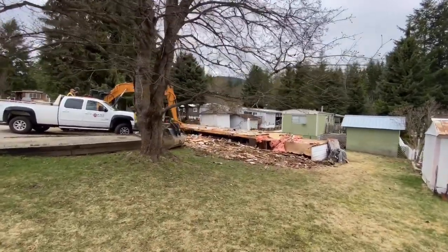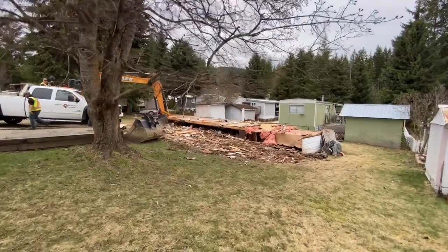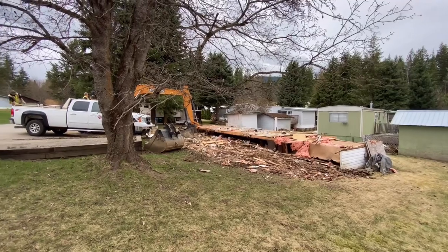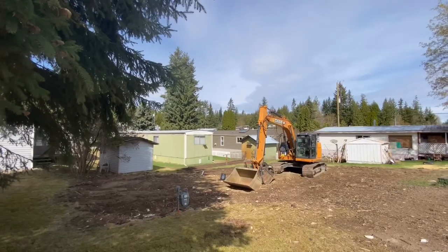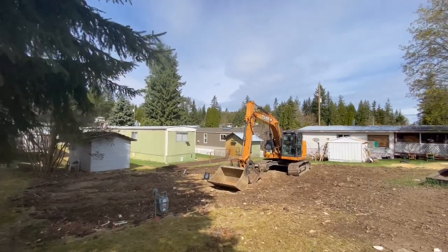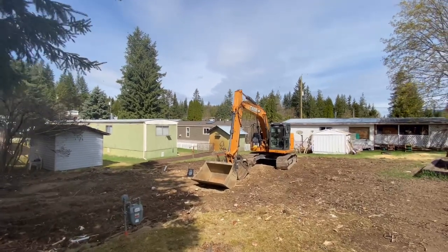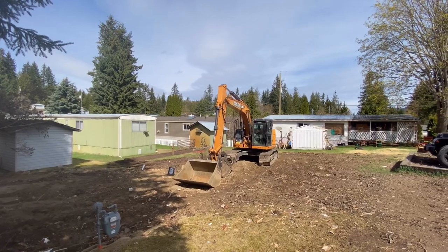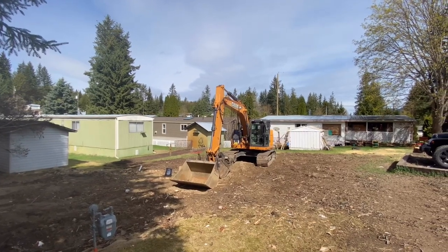They've basically got this job all but done - just down to the frame now. They'll probably have it finished by the end of the day. Here we are back at 112 in Countryside - as you can see they've got the house fully torn out of there and they're ready to build the pad, build this lot up a little bit, and get ready for the new house that we've got ordered.